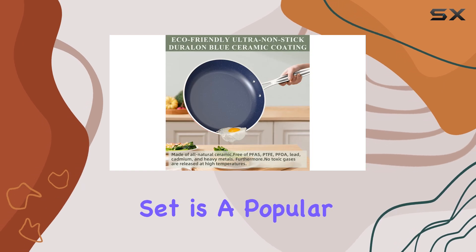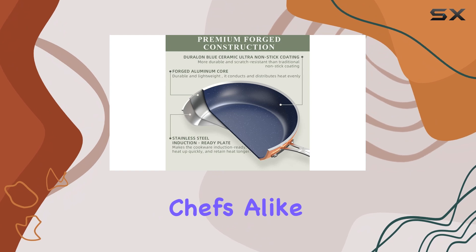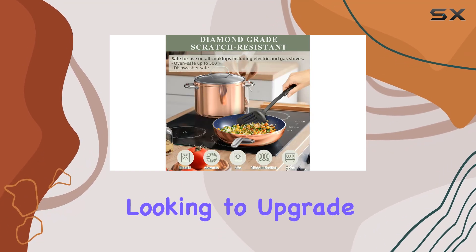With a 4.5 out of 5 star rating from over 1,700 reviews, this New Wave cookware set is a popular and trusted choice among home cooks and professional chefs alike. The set is currently available at a 25% discount, making it an even more attractive option for those looking to upgrade their kitchen essentials.